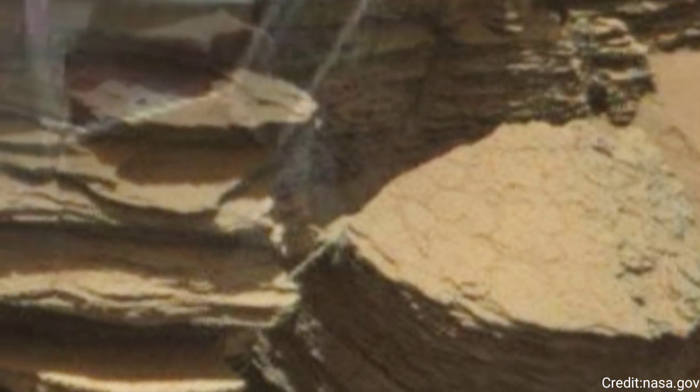Curiosity is now heading further up Mount Sharp, the three-mile-tall, 5-kilometer-tall mountain it has been climbing since 2014.